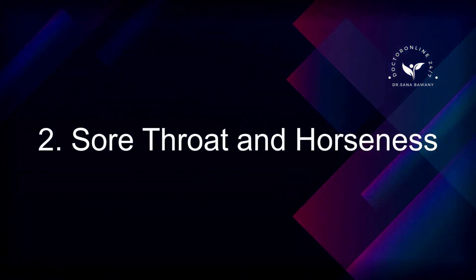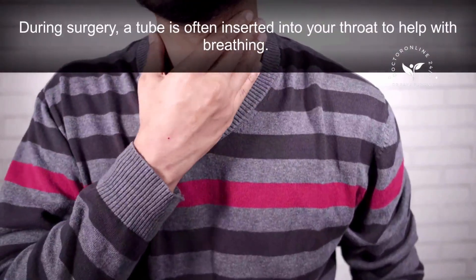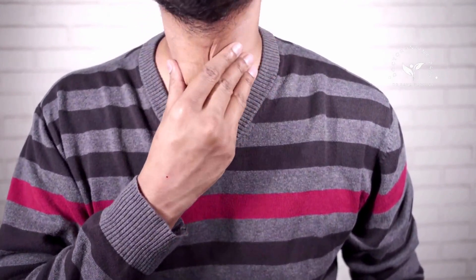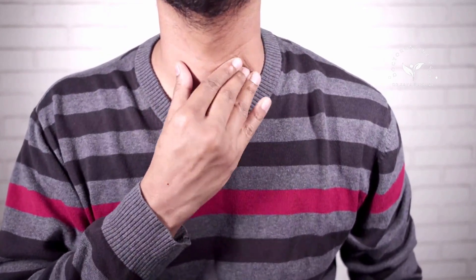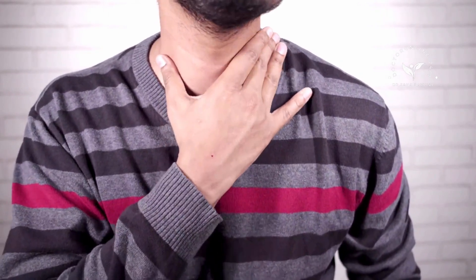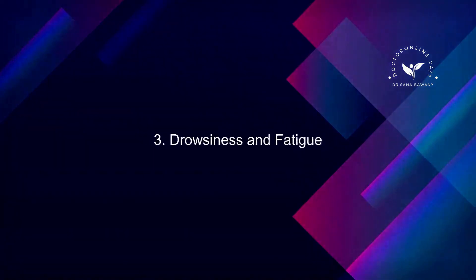2. Sore Throat and Hoarseness. During surgery, a tube is often inserted into your throat to help with breathing. After waking up from anesthesia, some patients may experience a sore throat or hoarseness as a result. This usually resolves within a few days and can be managed with lozenges and hydration.